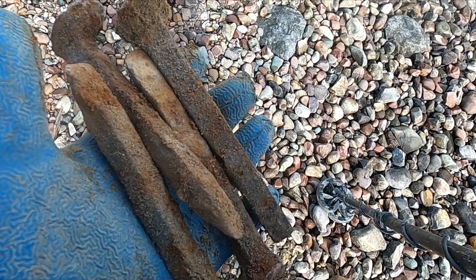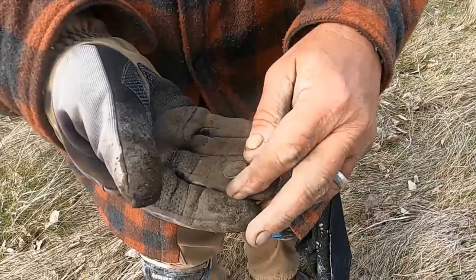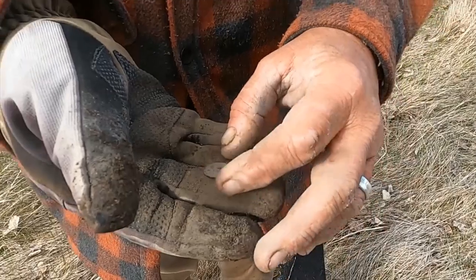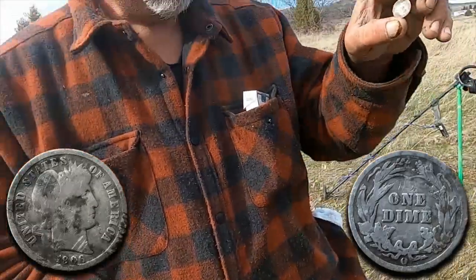I just dug four spikes out of the same hole. Dinwiddie's never gotten a barber dime before — his first one! Congrats, man! I've been looking for that for two years. I gotta get some water on it — I'll get you some cleaning pictures.